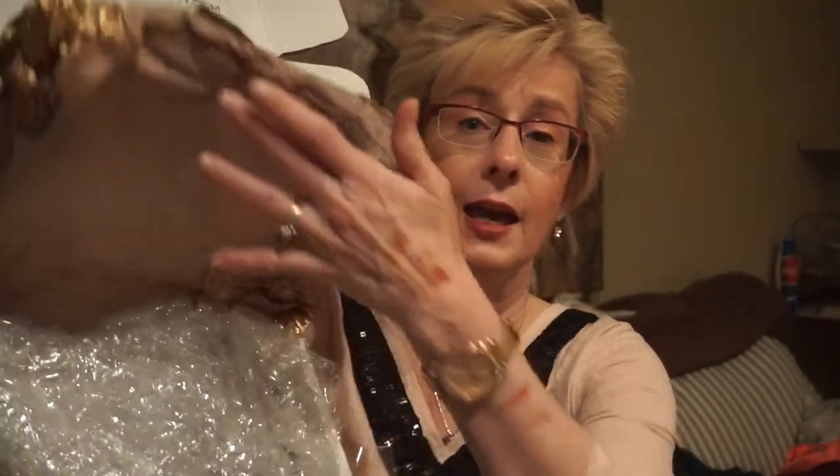They sent it in a beautiful gold package. Each individual item was bubble wrapped, and then they had bubble wrap over that, so it was packaged very, very well.